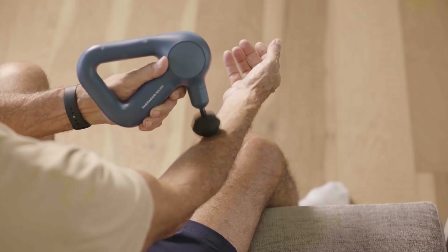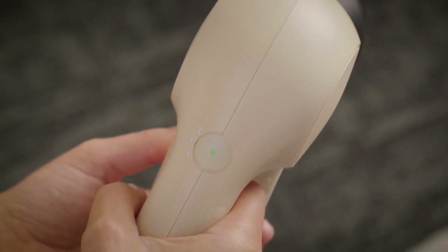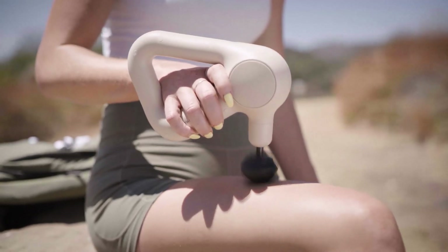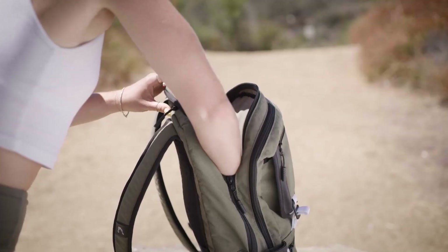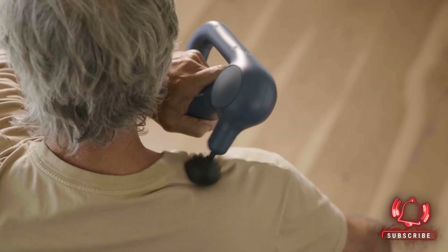Whether you're recovering from a workout or just need to relax, this high-tech massage gun ensures deep muscle relief, improving circulation and flexibility. It's quiet, ergonomic, and easy to use, allowing you to enjoy the benefits of a professional massage anytime.